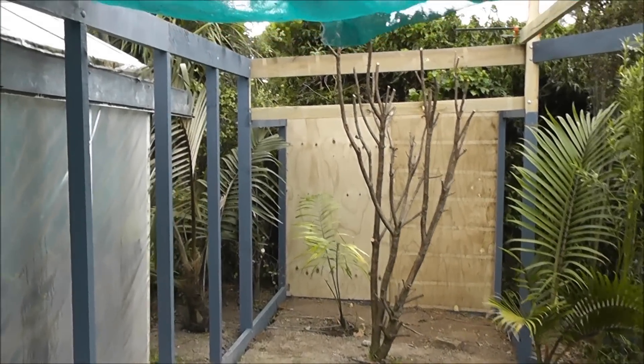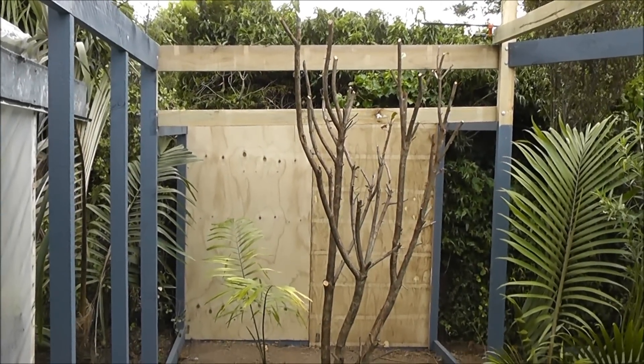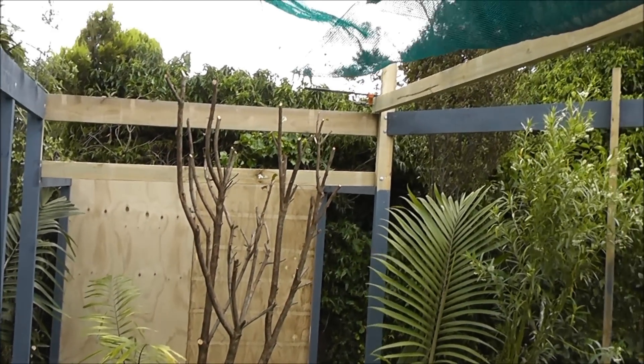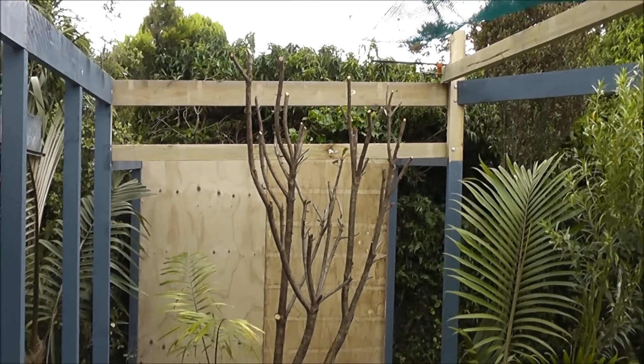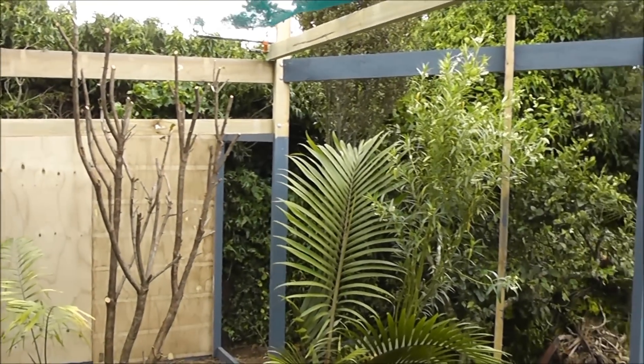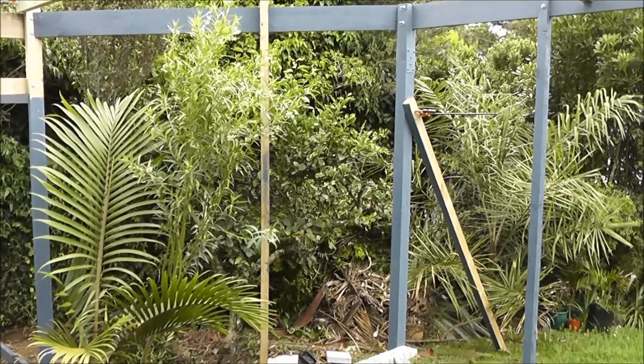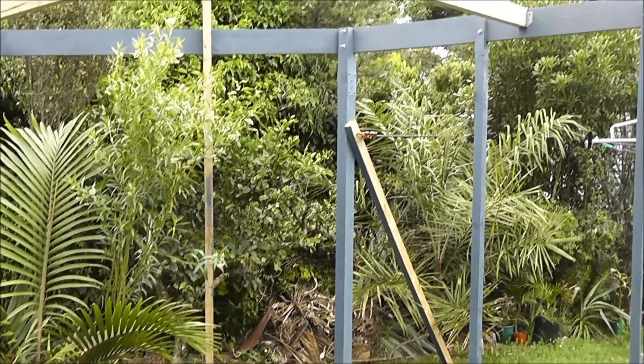End of day five. Didn't get as much done today as I would have liked. I've got the back wall of the house up and the perimeters sort of all got the top and bottom done anyway. It's Christmas Eve so I didn't get as much done as I'd like, and no doubt I won't be allowed to do anything tomorrow. But slowly getting there.